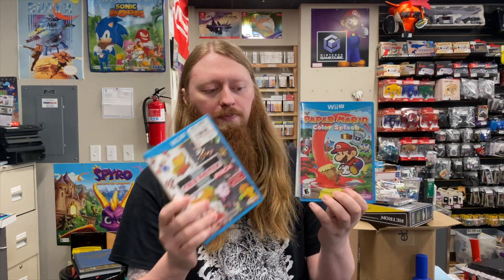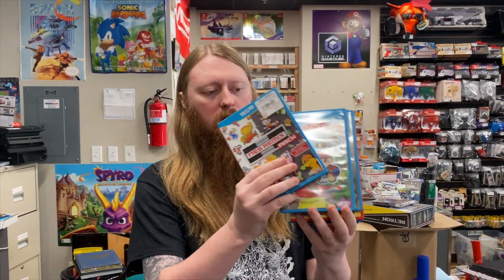We actually have three trade-ins to show you. More and more people are calling the store asking if we're open, and when we say we're just doing curbside, they ask if we're still buying stuff. We are, but we're being selective — not buying a lot of 360 games, mainly just trying to get Nintendo stuff. The first trade-in includes NES Remix Pack for the Wii U, Paper Mario: Color Splash, Scribblenauts Unlimited, Super Mario Maker, Animal Crossing: Amiibo Festival, and Nintendo Land.